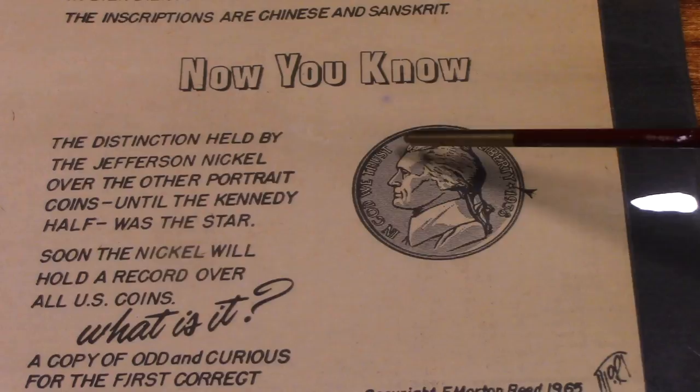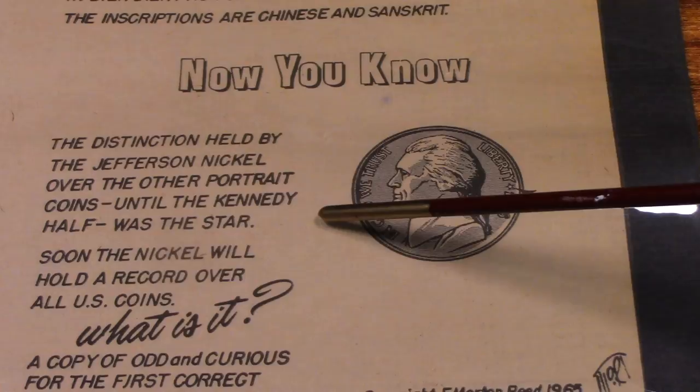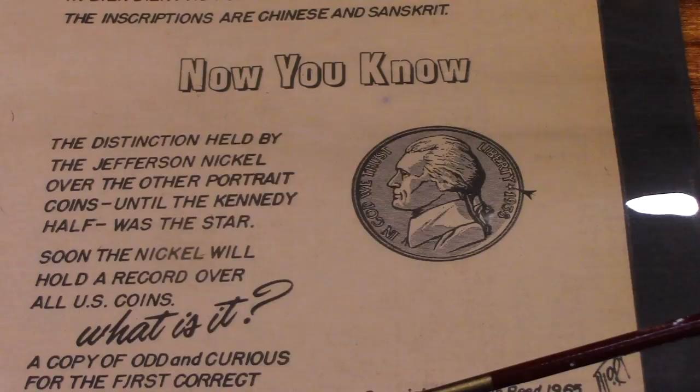Here's a nickel. The distinction held by the Jefferson nickel over the other portrait coins until the Kennedy half dollar was the star. Soon the nickel will hold a record over all U.S. coins. What is it? I have no idea.